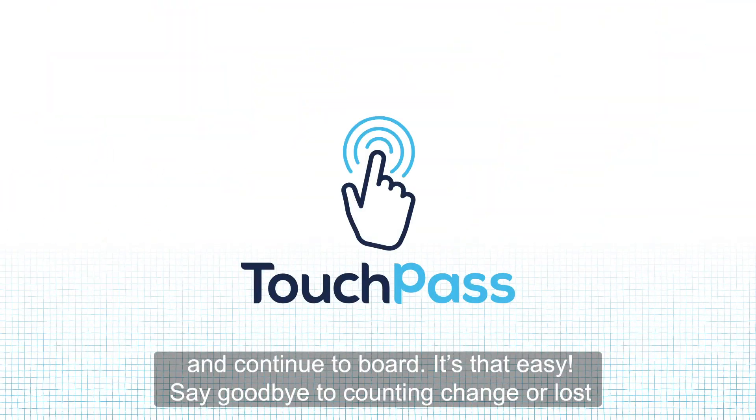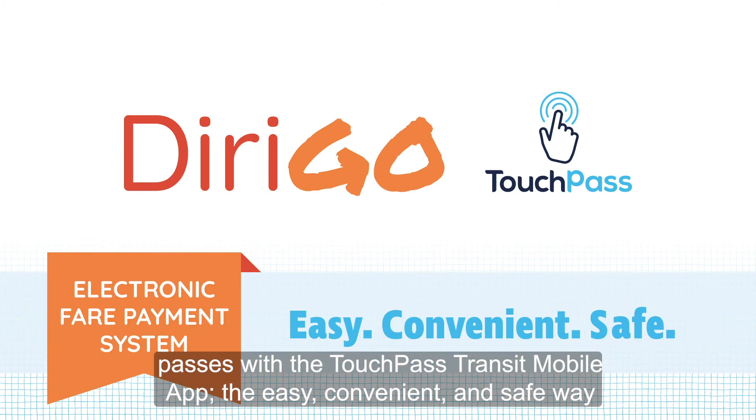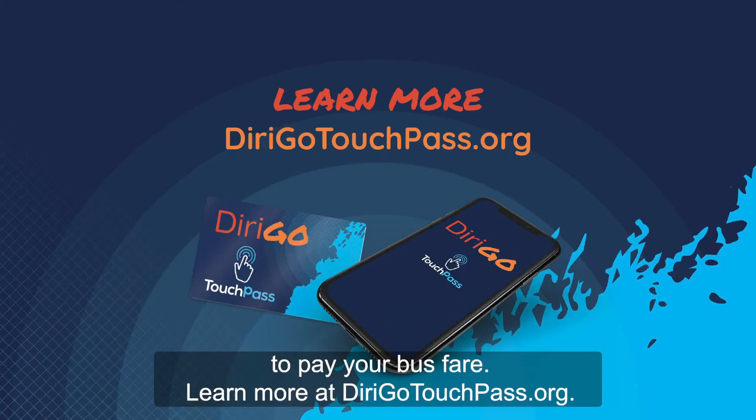Say goodbye to counting change or lost passes with the TouchPass Transit mobile app — the easy, convenient, and safe way to pay your bus fare. Learn more at DerigoTouchPass.org.